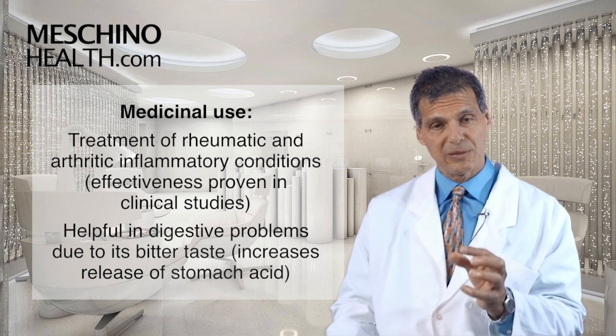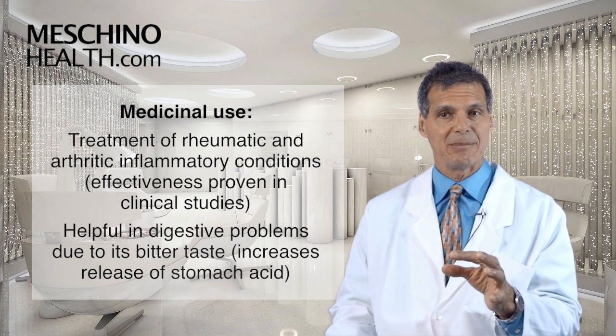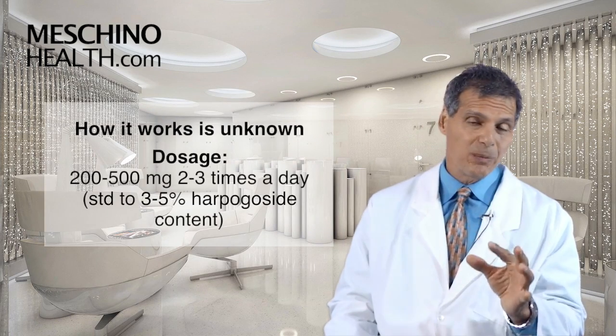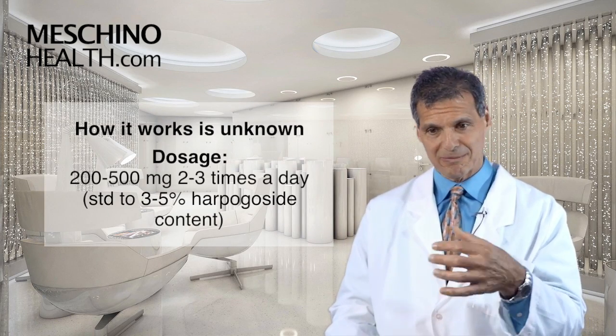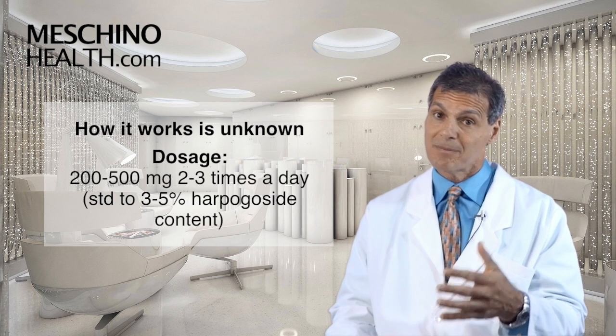Clinical studies have proven that Devil's Claw supplementation is extremely helpful for many arthritic and inflammatory conditions. How it works is a bit of a mystery — no one seems to yet fully grasp how Devil's Claw is creating the anti-inflammatory effect. But it does work.